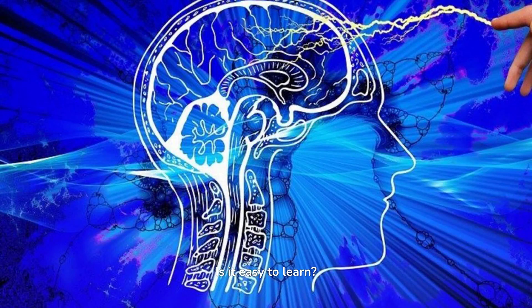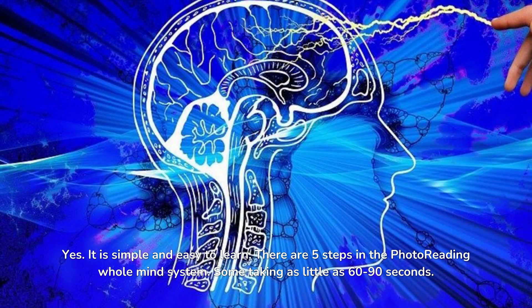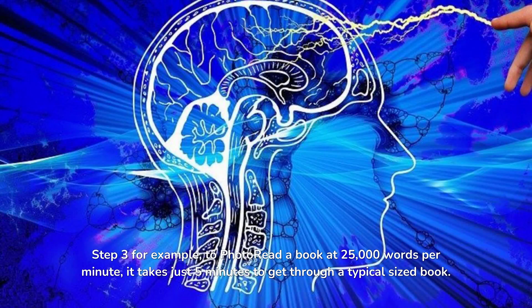Is it easy to learn? Yes, it is simple and easy to learn. There are five steps in the photo reading whole mind system, some taking as little as 60 to 90 seconds. Step 3, for example — to photo read a book at 25,000 words per minute — takes just five minutes to get through a typical sized book.